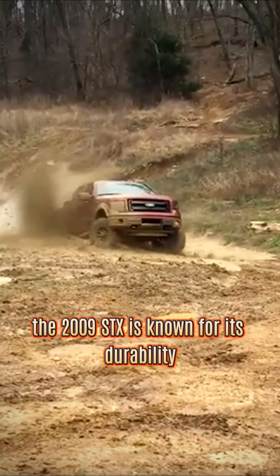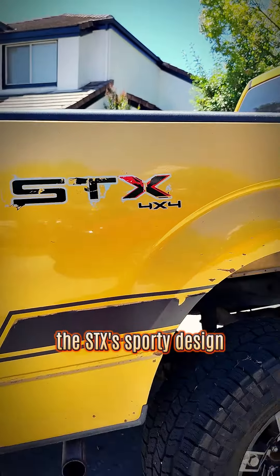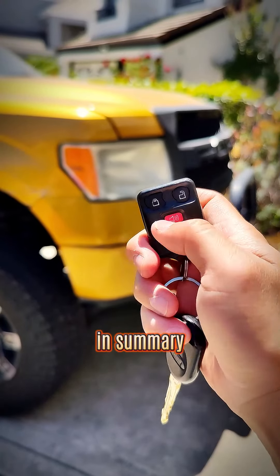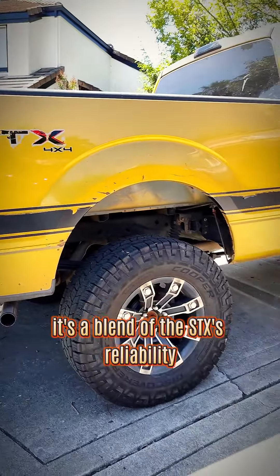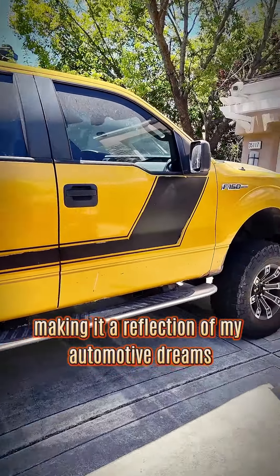The 2009 STX is known for its durability. The STX's sporty design, combined with the lift and rims, made it my dream pickup. My 2009 Ford F-150 STX is more than just a truck — it's a blend of the STX's reliability, enhanced by its custom features, making it a reflection of my automotive dreams.